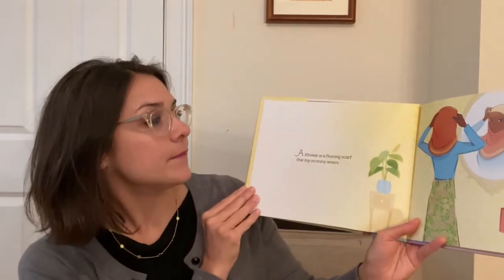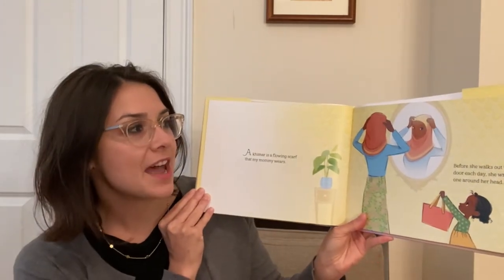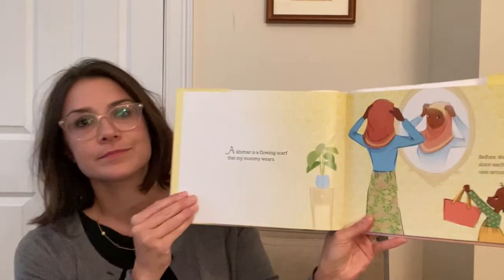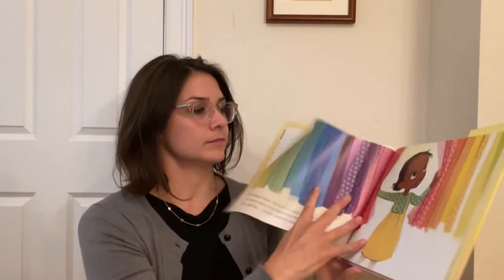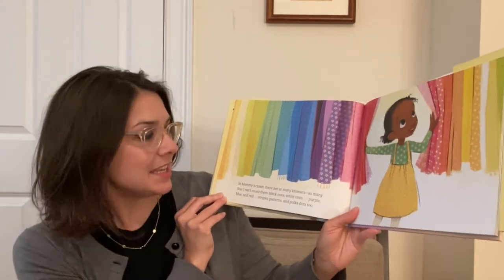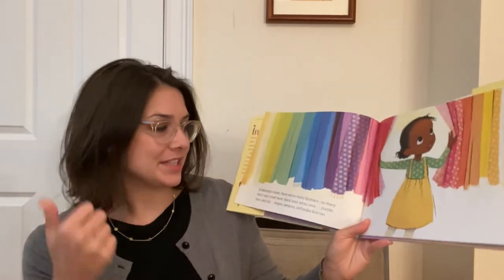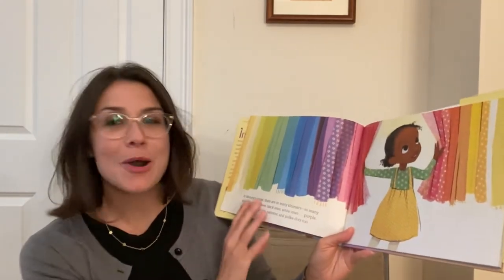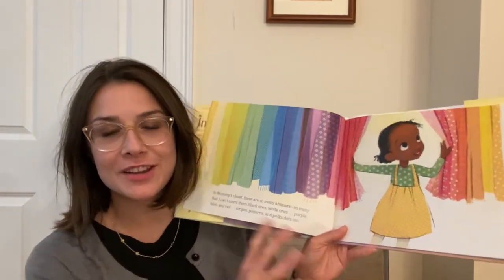A keymar is a flowing scarf that my mommy wears. Before she walks out the door each day, she wraps one around her head. In mommy's closet there are so many keymars, so many that I can't count them. Black ones, white ones, purple, blue, and red. Stripes, patterns, and polka dots too. And what patterns do you see our main character wearing as well?